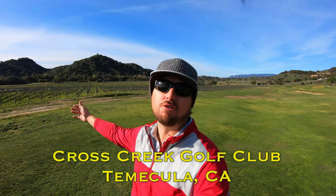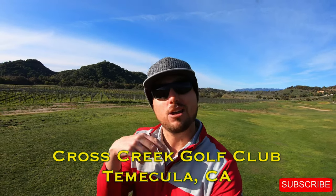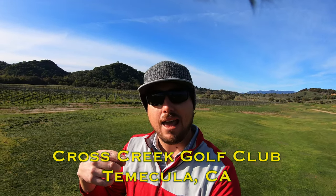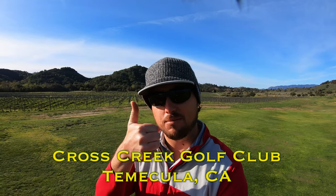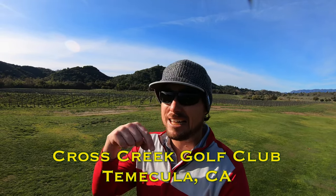Beautiful rolling hills. Hey, if you're new to the channel please click the subscribe button down below — I'd love to have you back here week after week for some more golf. And if you like the video please don't forget to give me a thumbs up. We'll see you out here on the first hole — lots of holes right over the creek. It's Cross Creek, here we go.